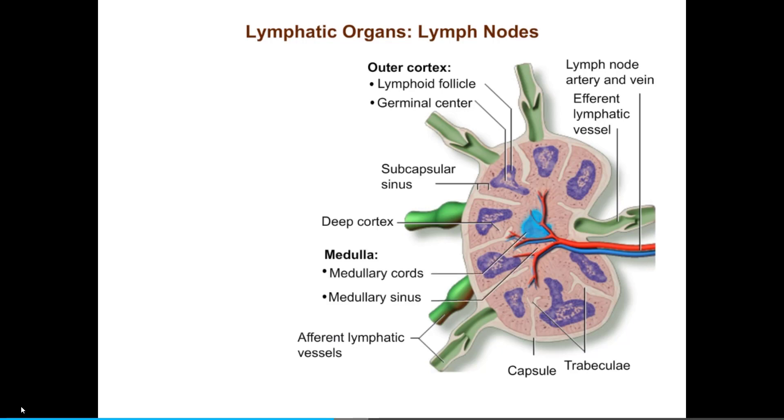The medulla is shaped into elongated masses of cells called medullary cords, around which lymph flows. Medullary cords contain both types of lymphocytes, as well as macrophages and plasma cells, which are derived from B cells and are antibody-producing factories. Efferent lymphatic vessels leave, and blood vessels enter and leave the node at a shallow indentation called the hilum. Let's observe the flow of lymph through the lymph node.